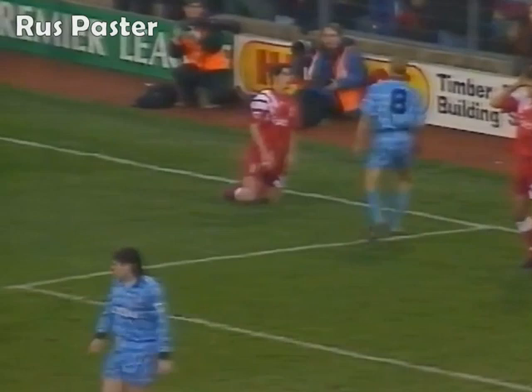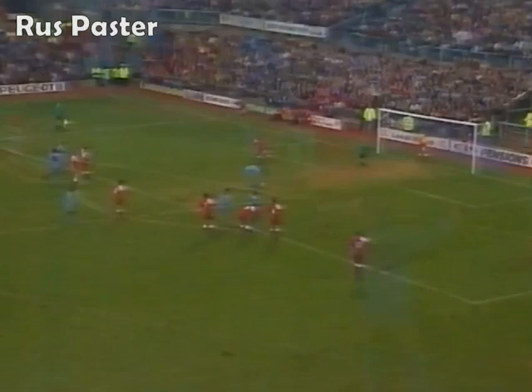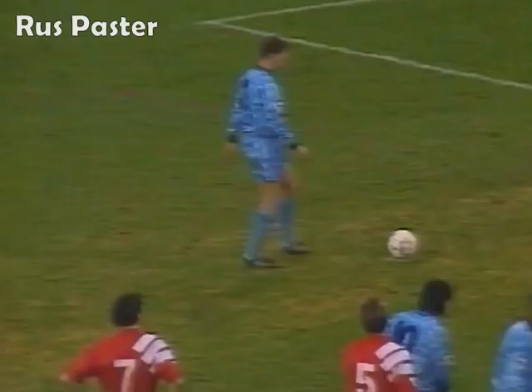It looked like a push on Hurst - yes, and a handball, penalty given. Jamie Redknapp's hand certainly came into contact with the ball as he fell, but Liverpool may feel that's just a little bit harsh. Penalty given.